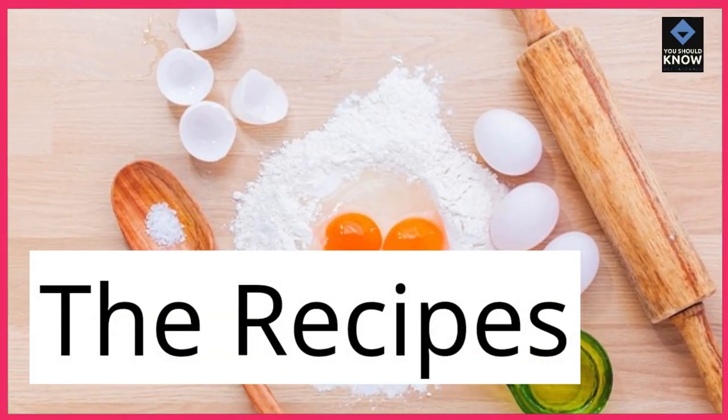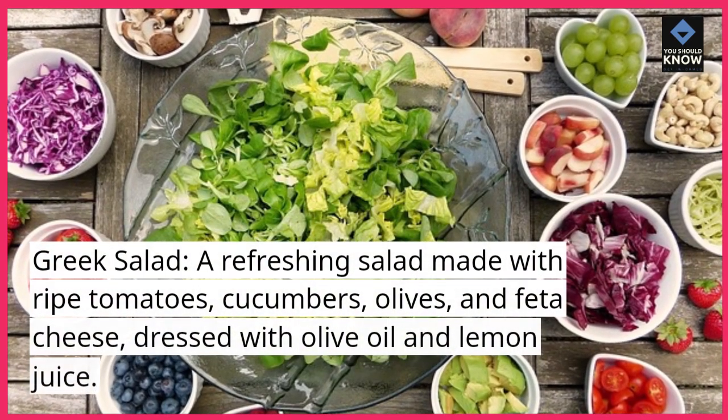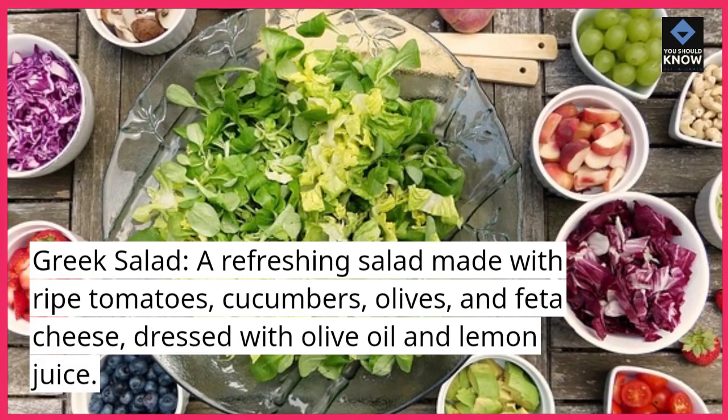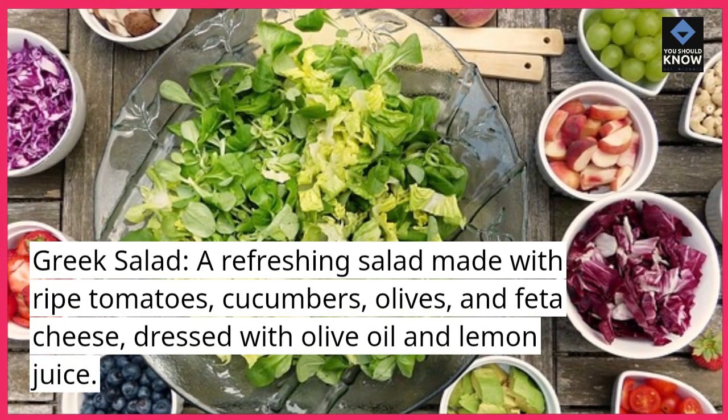Greek Salad: A refreshing salad made with ripe tomatoes, cucumbers, olives, and feta cheese, dressed with olive oil and lemon juice.